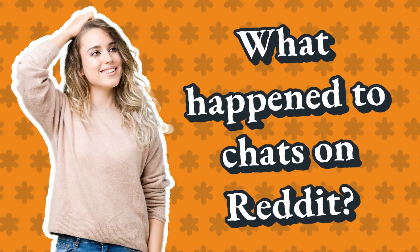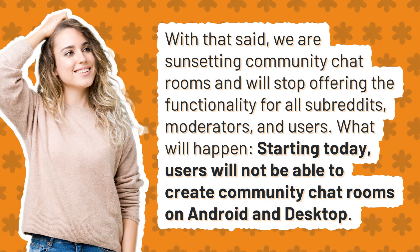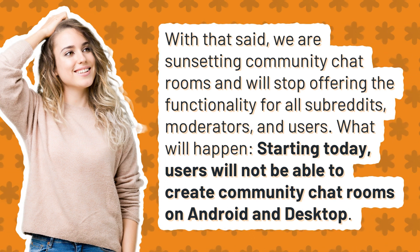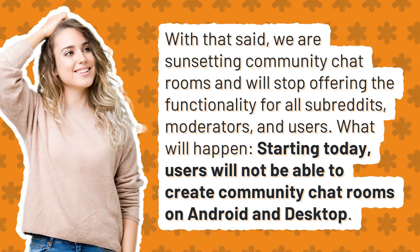What happened to chats on Reddit? We are sunsetting community chat rooms and will stop offering the functionality for all subreddits, moderators, and users. What will happen? Starting today, users will not be able to create community chat rooms on Android and desktop.